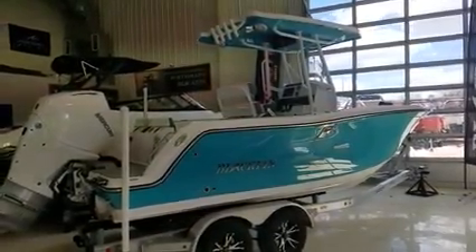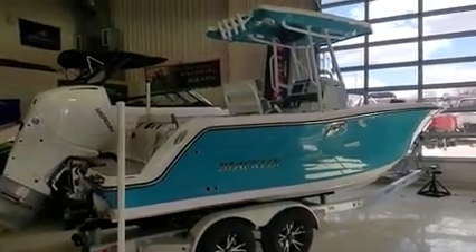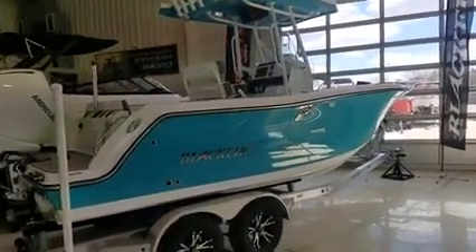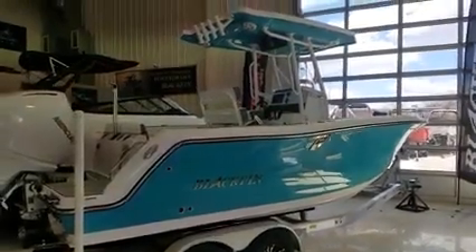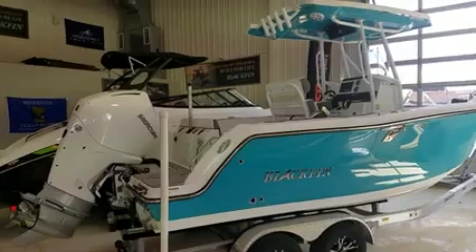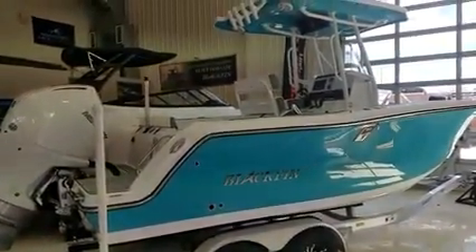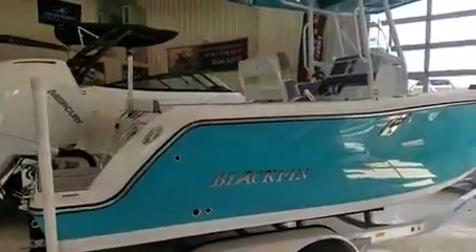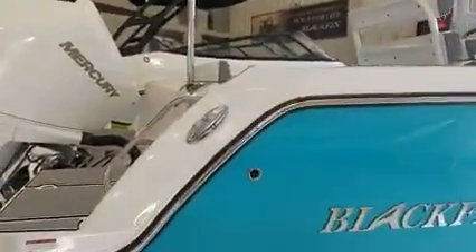This is an absolutely jaw-dropping boat. We're going to give you a walkthrough starting on the outside. That beautiful reef blue hull just shines — absolutely beautiful. Matched with the white bottom, the white deck shear, interior, and a 300 horse Mercury in white. There's a lot to talk about. Starting on the outside, you'll see it's got a beautiful stainless rub rail and nice big pop-out cleats with the Blackfin badging in them.